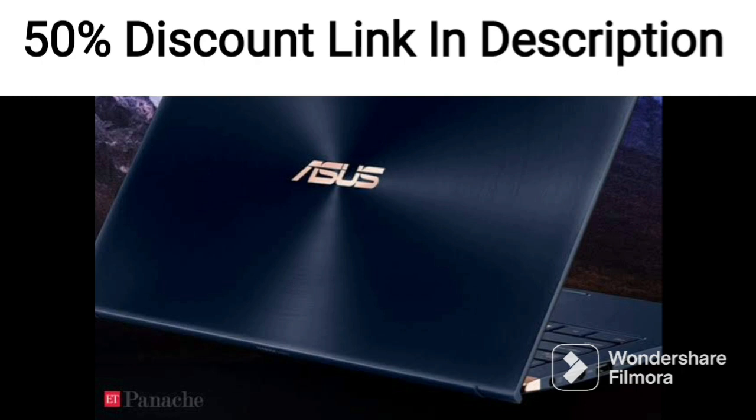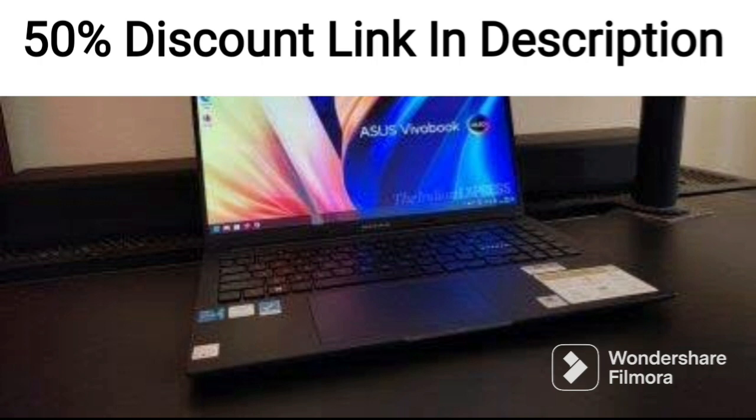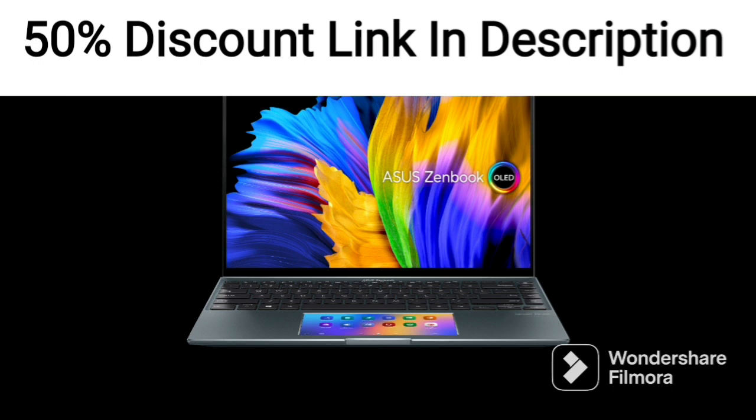The laptop also comes with a 1TB HDD and a 256GB SSD, providing ample storage for your files and documents. The 14-inch FHD display provides clear and vivid visuals, and the slim bezels make for an immersive viewing experience.